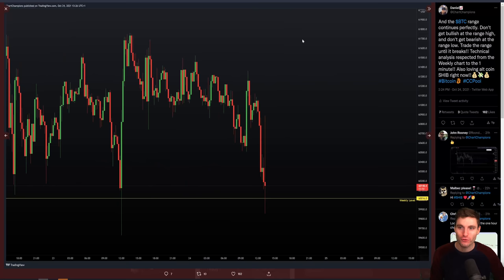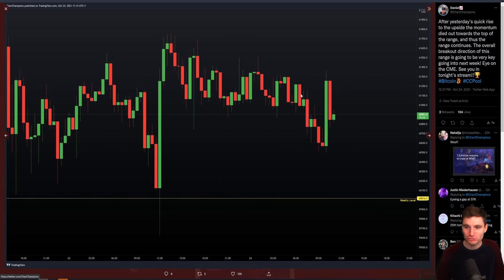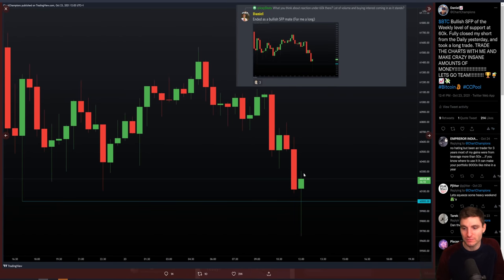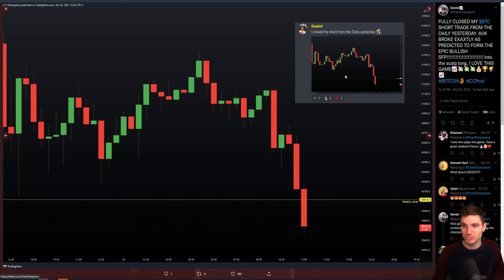Ladies and gentlemen, if you want to see more from myself, obviously in the champions group I am now active. You get these sort of updates when I'm seeing swing failure patterns, when I'm closing positions, when I'm looking at my thought process live as it's happening. That's obviously in the champions group at Charter Champions.